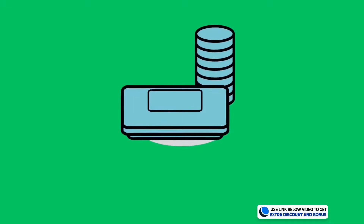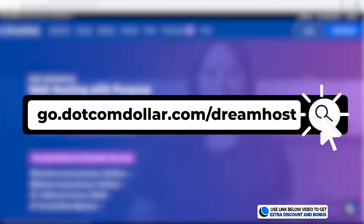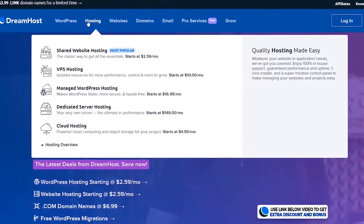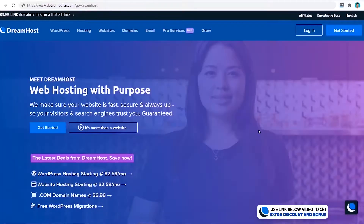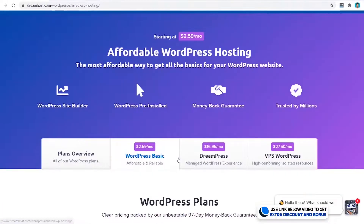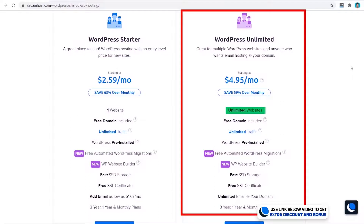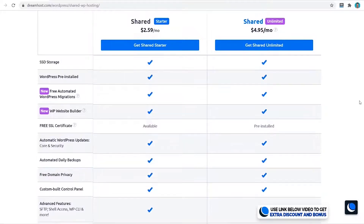For pricing, click the link in the description to get my special DreamHost discount page. I'll be comparing their shared hosting plan, although DreamHost also offers VPS, managed, dedicated, and cloud hosting. DreamHost has two WordPress shared hosting plans: the Starter tier is limited to one website with 50 GB SSD storage, while the higher plan offers unlimited websites and unlimited storage.